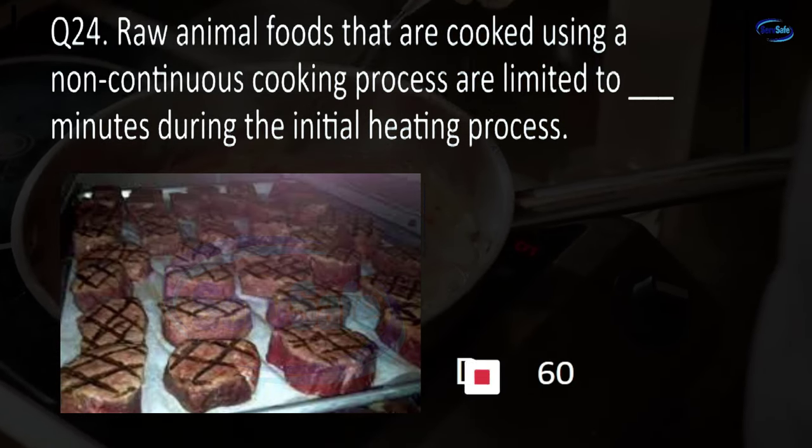Question 35. Which products do not have to be received in a pasteurized form in a food establishment? Milk, egg products, ice cream, or shelled eggs? D. Shelled eggs.